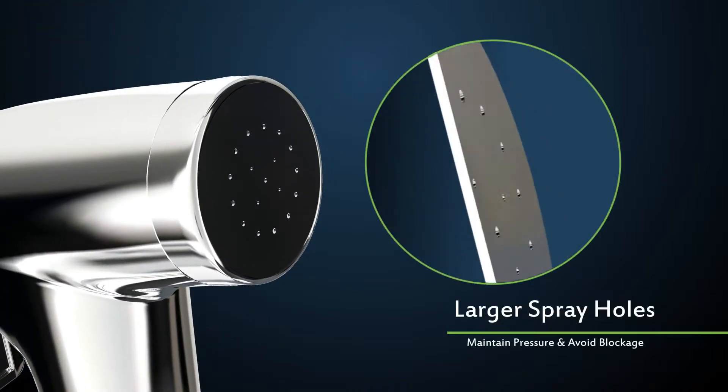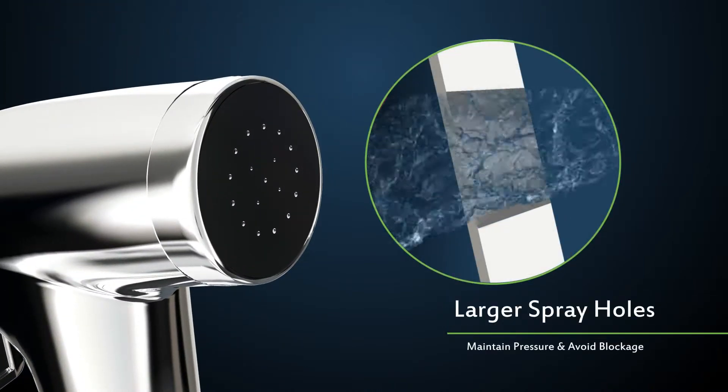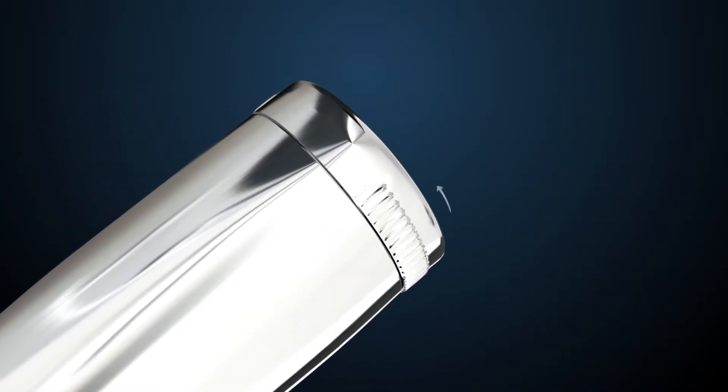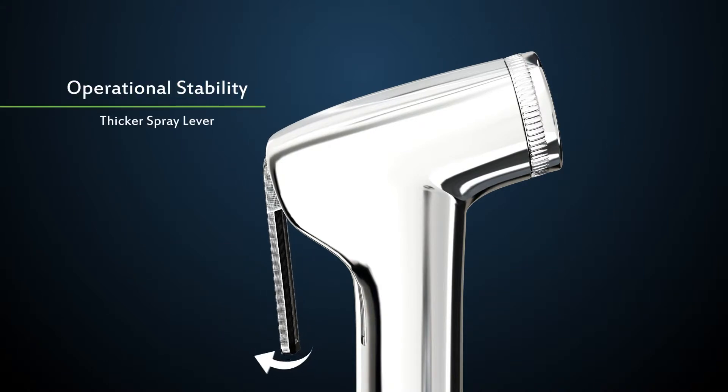Larger spray holes on the faucet maintain the pressure flow while avoiding blockage by limescale buildup. The nozzle is braided for a better grip and kept heavier for ergonomic stability. A thicker spray lever provides operational stability.